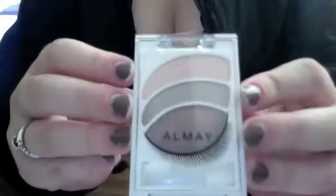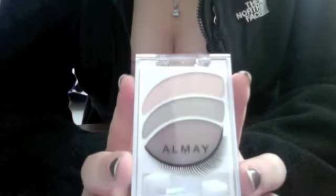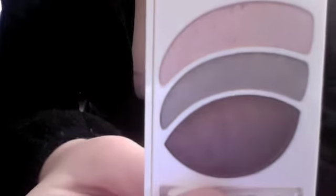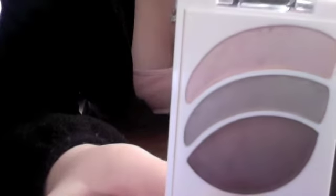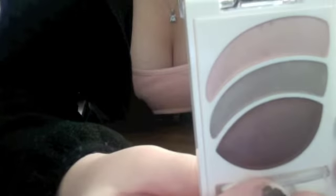Then I went to Walmart and picked up this Almay Intense Eye Color. This one's for green eyes, and I have really, really light blue eyes, but the one for blue eyes I thought was really ugly so I got this one. This is the one that... oh my gosh, what is her name? The actress in all the commercials. This is the one she wears, and I just thought it looked so pretty so I had to get it.